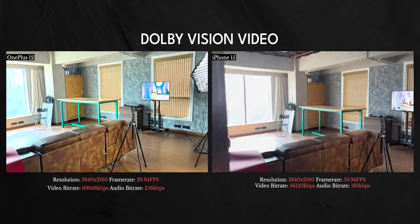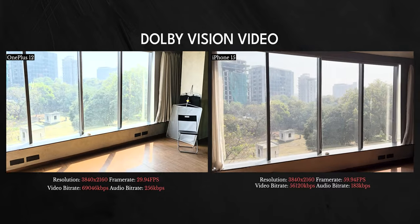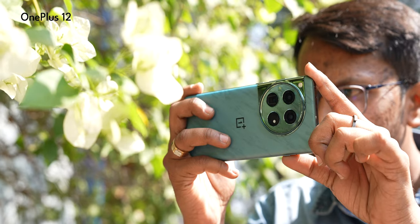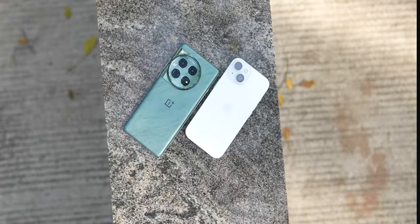The iPhone also has Cinematic Mode, while the OnePlus 12 has portrait video mode — but it doesn't match the quality of Cinematic Mode. Both phones can record Dolby Vision video, but OnePlus does it at 4K 30fps while iPhone does it at 4K 60fps. There is a certain lead that Apple always has over Android manufacturers when it comes to video recording. Overall, OnePlus is well-matched to the iPhone 15 in many camera regards, especially with the zoom advantage, but for a more premium, well-tuned camera setup, I'd still go for the iPhone 15.